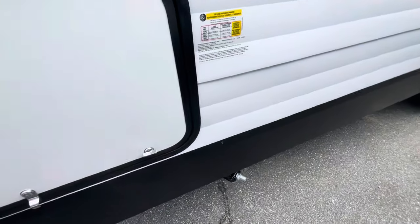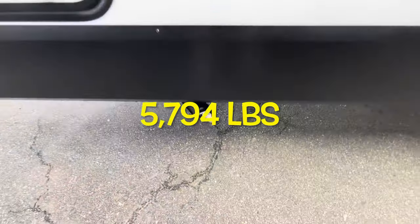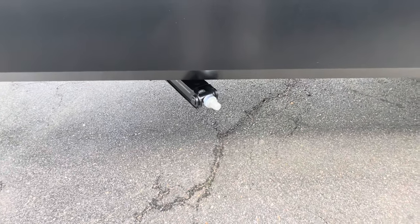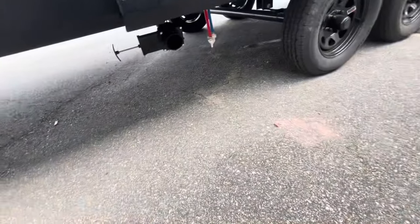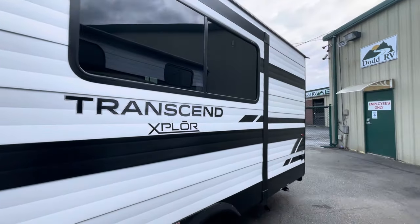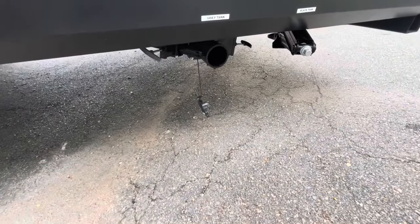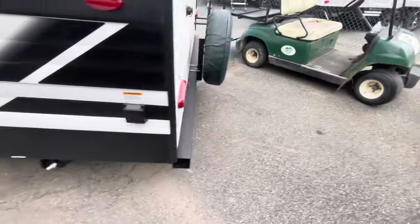The 221RB has a dry weight of 5,794 pounds. You've got all four corner manual stabilizer jacks — check the description for a link. Gray pull valve here, dual axle, and nice large windows.